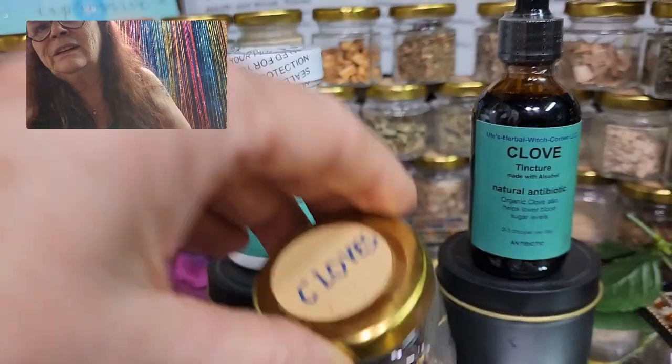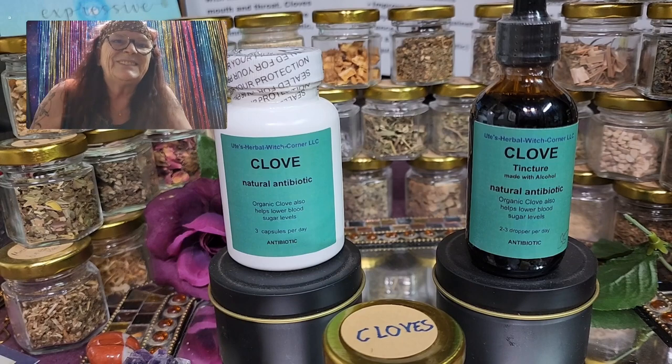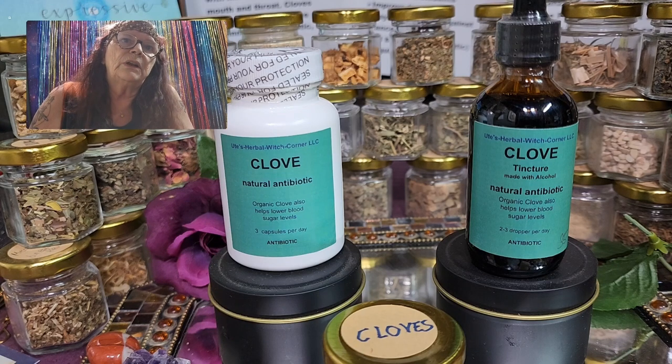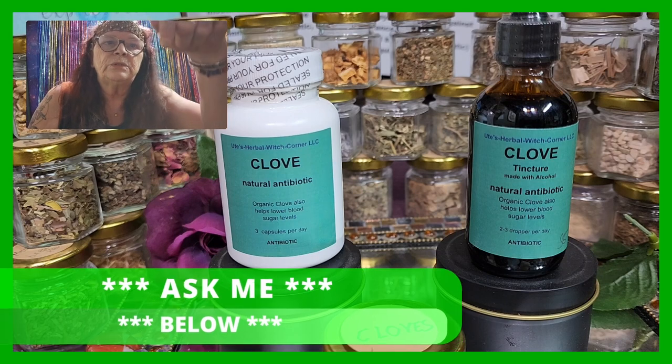This was the history and where cloves, or Nelken, come from. I always think it's interesting to know where the plant or the material originally comes from and how it spread around the world. If you are interested in more information about cloves, let me know or ask me a question down below.